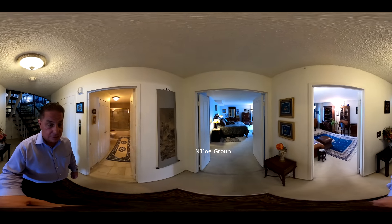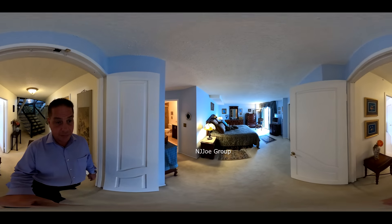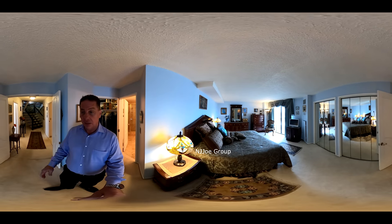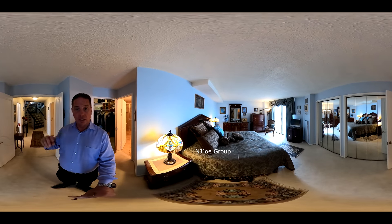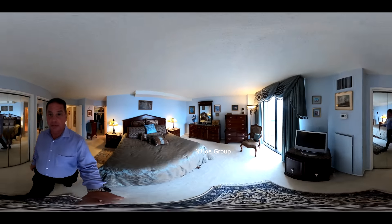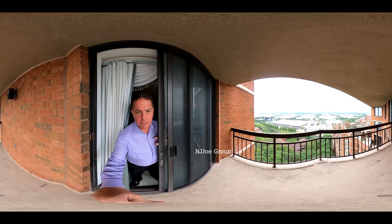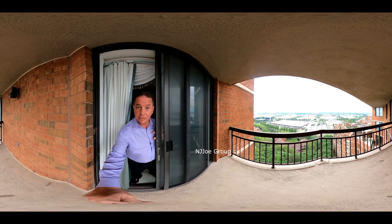We come into the double door entrance for the master suite — a very spacious master bedroom with lots of closets. You can see two closets to the right as well as a walk-in closet behind me. This master bedroom also offers a balcony with those New York skyline views — a great place to have your coffee or tea in the morning.